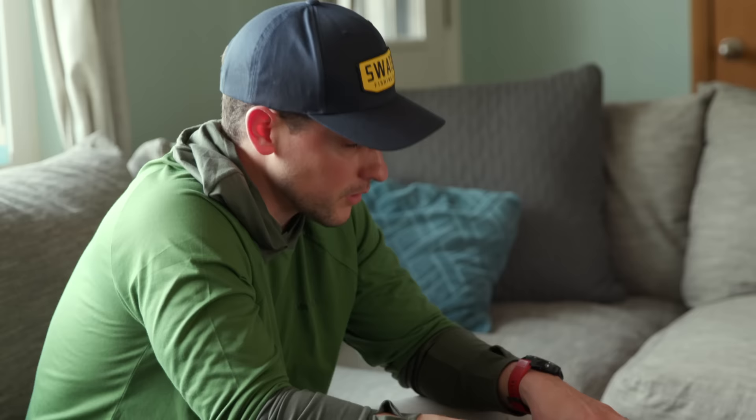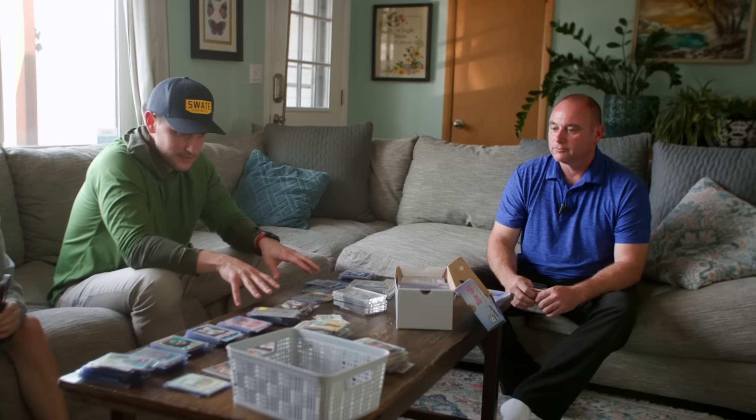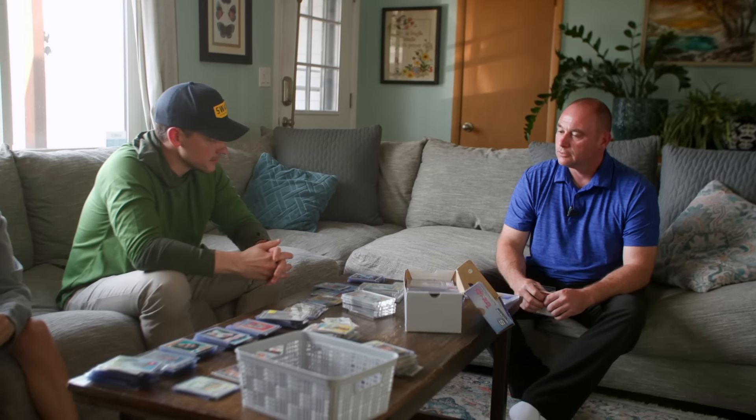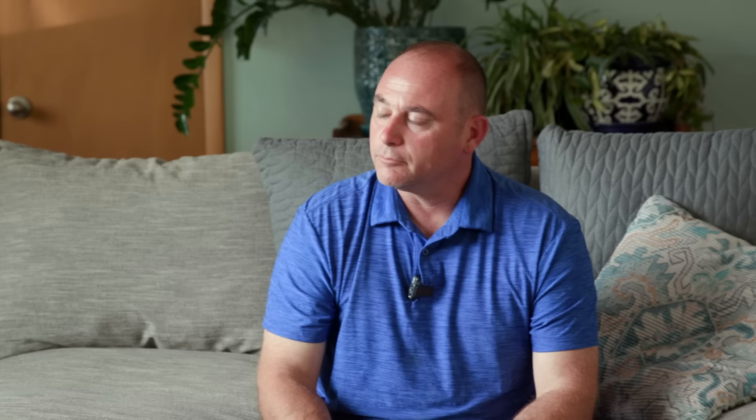I offered closer to $4,000 on the larger lot and $3,000 on his lot — $7,000 grand in cash. He countered at $8,000 bottom dollar, and we agreed. Done deal.